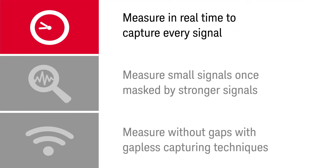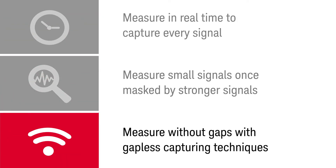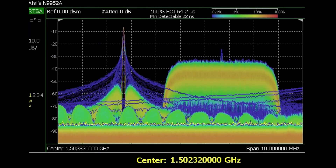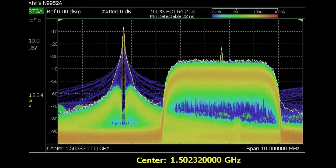Measure in real-time to capture every signal. Measure small signals once masked by stronger signals. Measure without gaps with gapless capturing techniques. FieldFox RTSA reveals and separates all captured signals with more detail and insight.